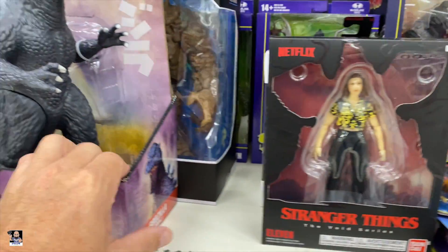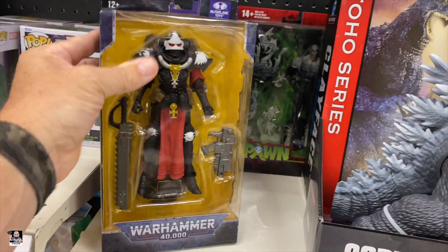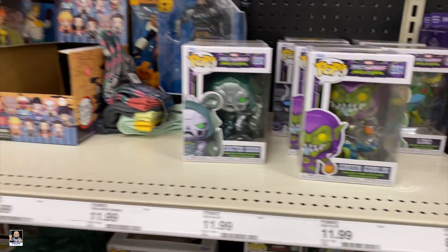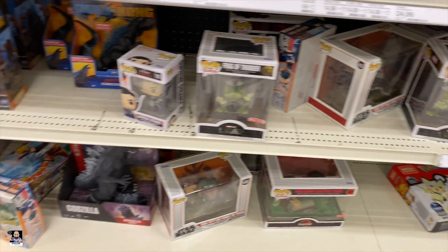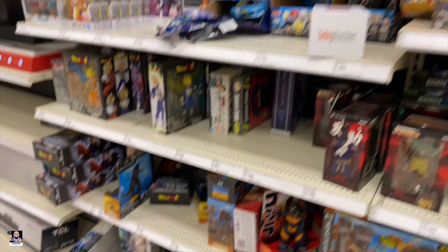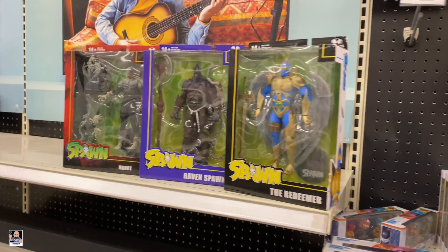Looks like we've got Clayface. Some Spawn stuff. Got the Green Goblin. I'm not seeing a tremendous amount, but got the Spawns.